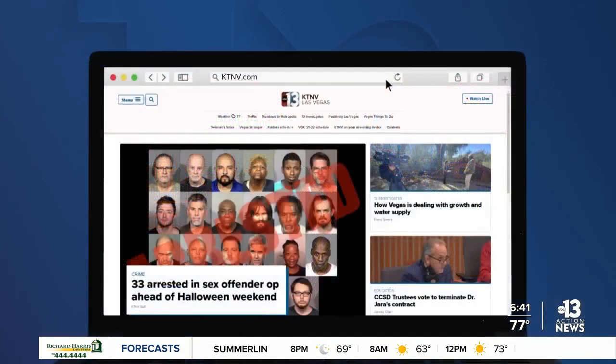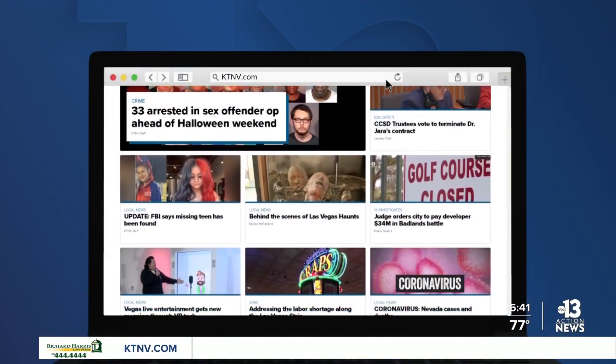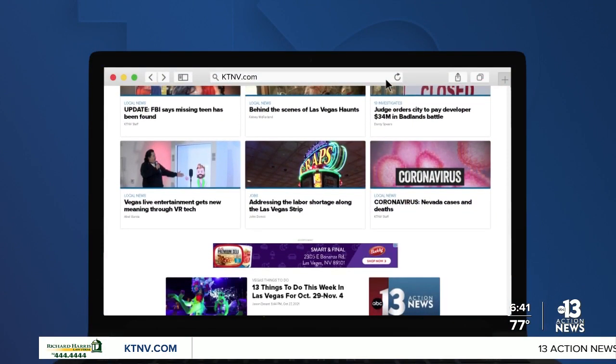Lucky Jack cold brewed coffee began in 2013 and today can be found locally at Smith's, Target, Whole Foods, and Costco. If you're interested in getting into the coffee business, Lucky Jack is now hiring — for more information, check it out at ktnv.com. Lucky Jack — they have a nice business there, that's for sure.